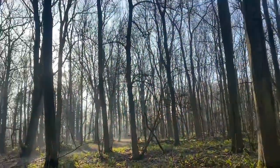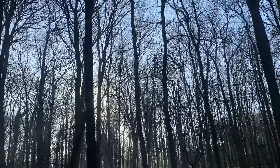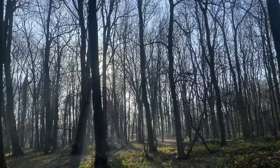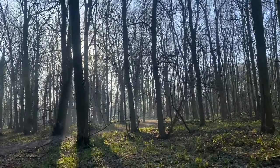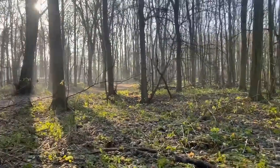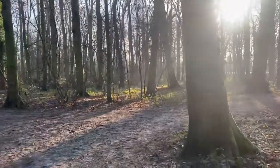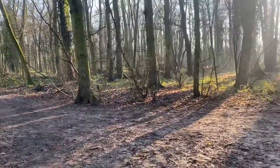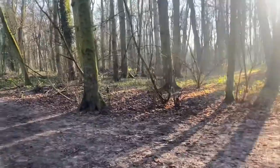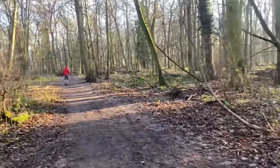I want to show you how these woods look like. As you can see, these trees have no leaves. These trees will shoot again in the spring, and there in the ground there will be snowdrops, daffodils, bluebells — all kinds of plants will grow again. And that's my husband in a red coat going home.